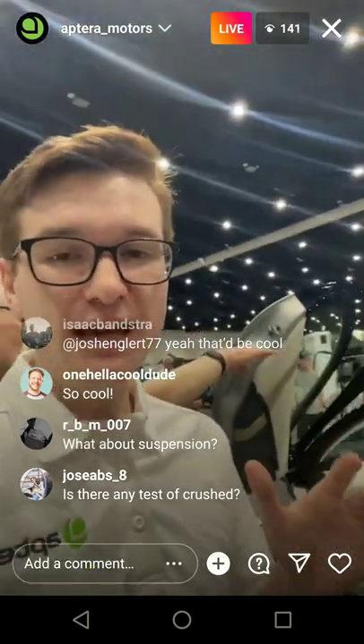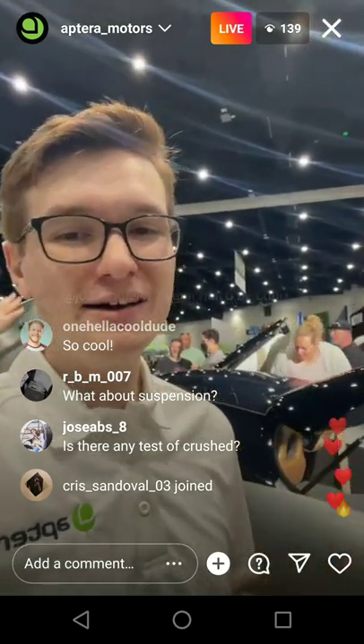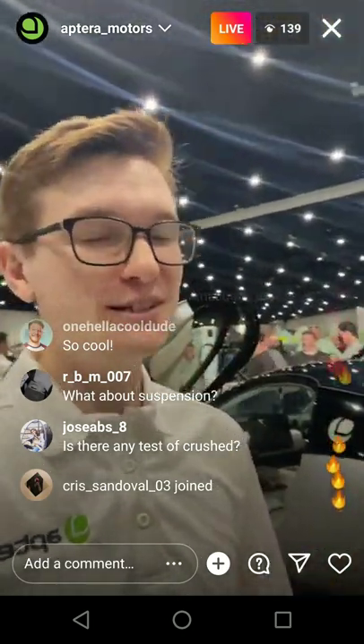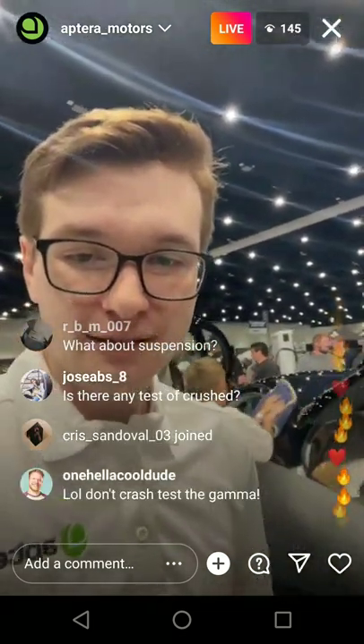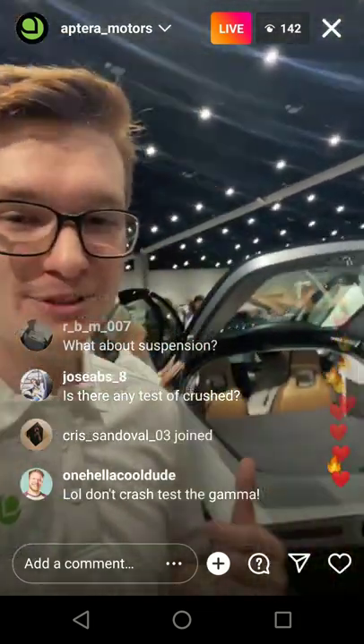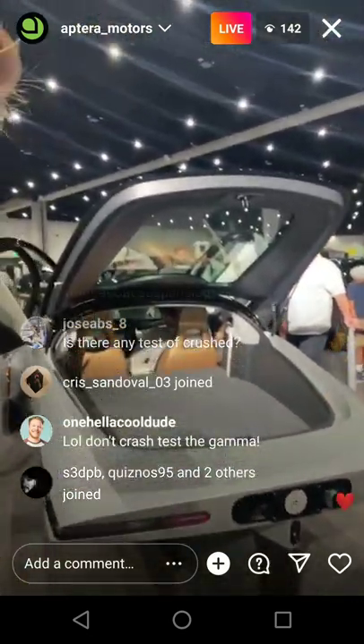Crash testing begins once we have Delta and a bunch of Deltas to crash test. We're not going to crash test before we have the production intent vehicle design because things are always consistently changing on the vehicle — but that's going to be next year. Look at the trunk space — it is just amazing how much trunk space Aptera has.